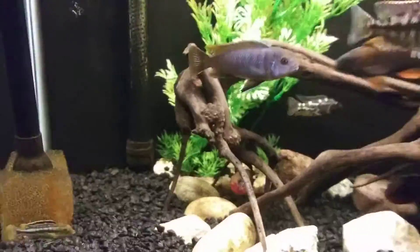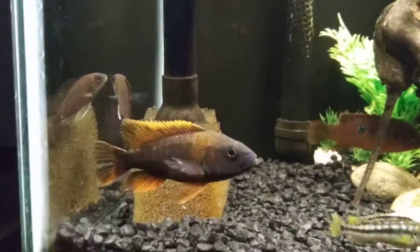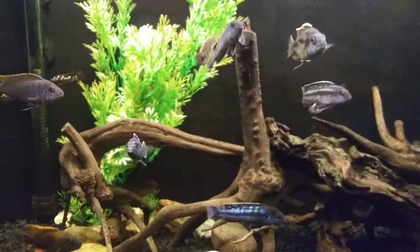So this is the 29-gallon, filtered by my SunSun HW-304B — minus the ultraviolet light since the bulb broke several months ago, so no UV, just the straight filter. It's a lot of filter for a little tank. The pre-filter on there has been working out great. So that's the 29.